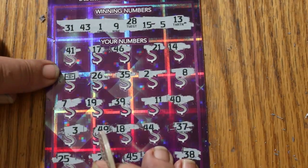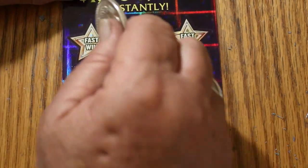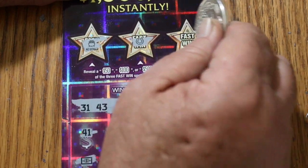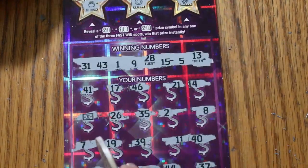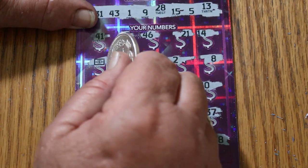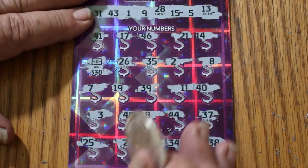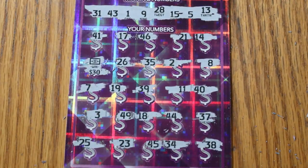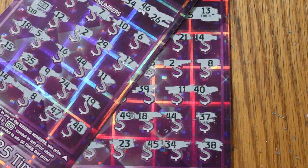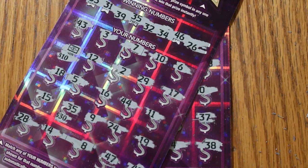So all we have on this one is the dollar bill symbol. Let's check bonuses. Pot of gold, no. Horseshoe, no. And some grapes, no. $30 bucks. So there you have it. Started with 30 and ended with 30. $90 session, $60 back — better than half.